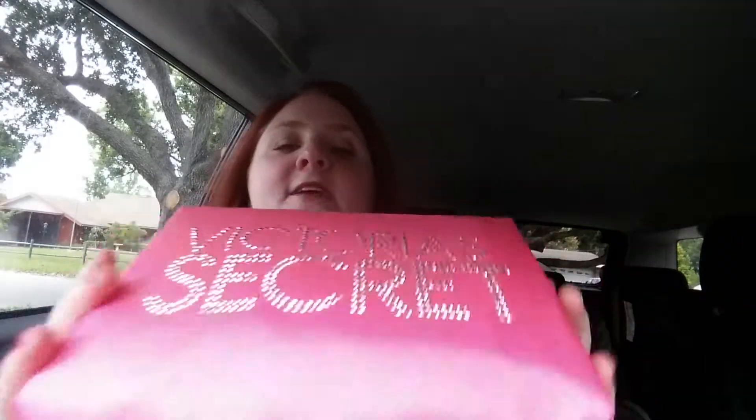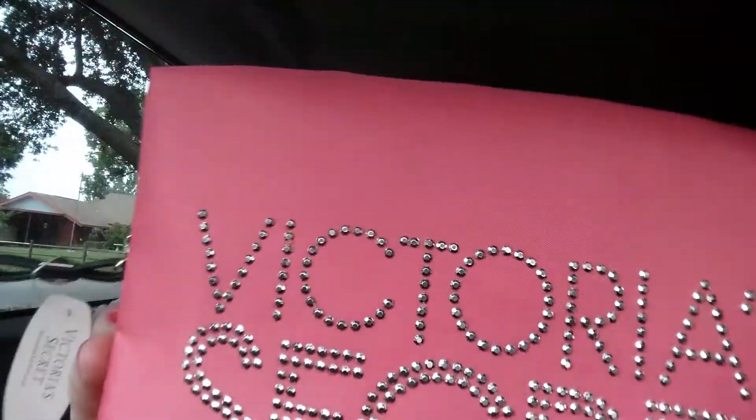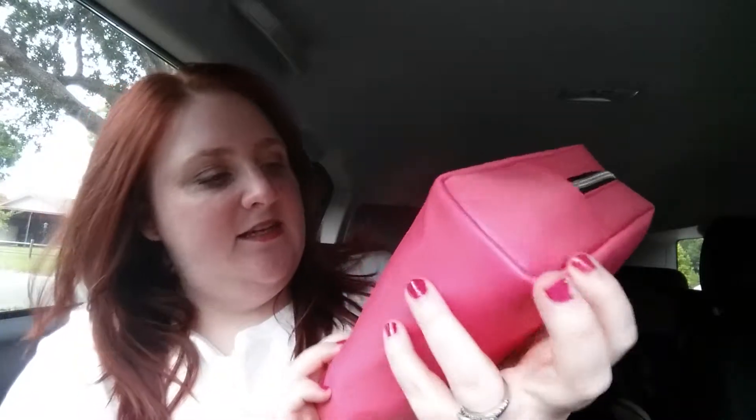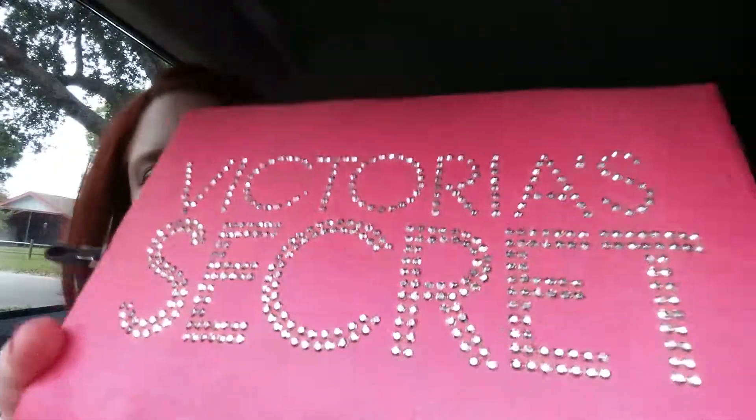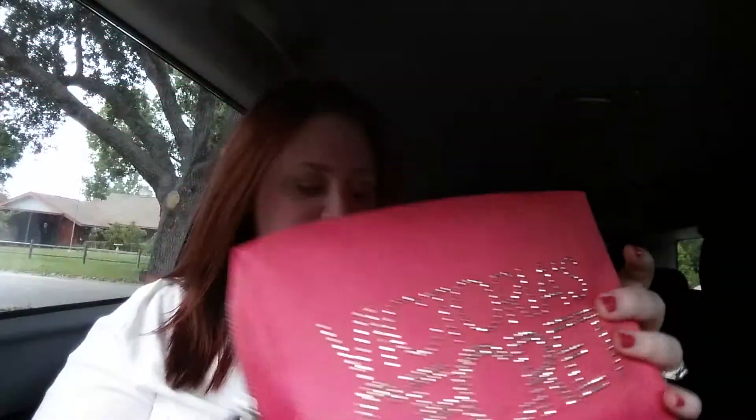Is this cute or is this adorable? It's a makeup bag. Look how cute it is! It's kind of like rhinestones, but it's not — it's more like studs. But it's a large makeup bag. I think it is adorable and it's a beautiful color. It's so springy — that's why I got it. Spring has sprung.